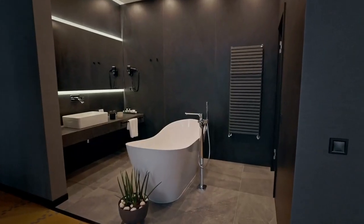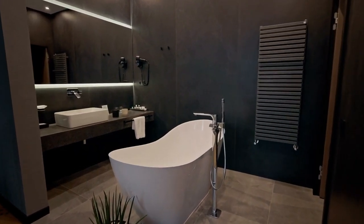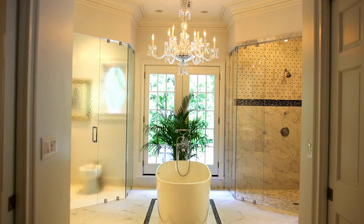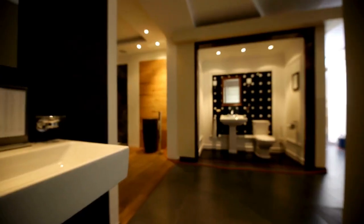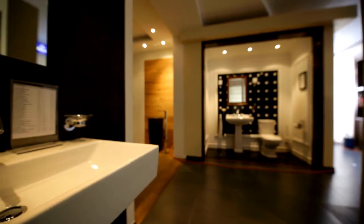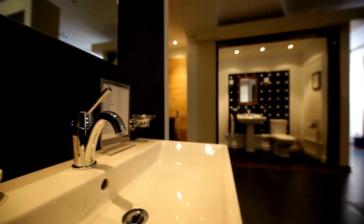Step 3: Update your lighting. Lighting is an often overlooked aspect of bathroom design, but it can make a big difference in the overall look and feel of your space. Consider adding task lighting around your mirror, as well as ambient lighting throughout the rest of the bathroom. You may also want to install dimmer switches so you can adjust the lighting to suit your mood.